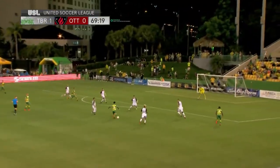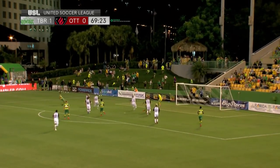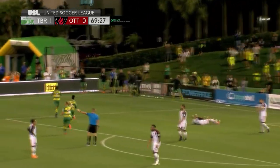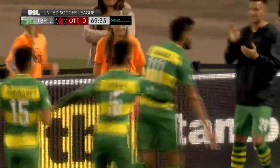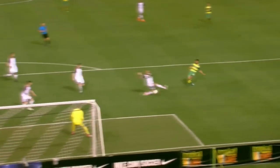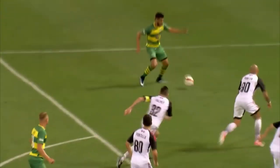Here comes David Najem going forward with the ball. Najem — great pass — and another one by Jack Blake. Fernandez is going to tee it up, and it's a goal! Leo Fernandez. Jack gets the ball out wide to Fernandez, and how about that little touch to the far post. It's actually an own goal, but they'll give it to Fernandez anyway — he earned it.